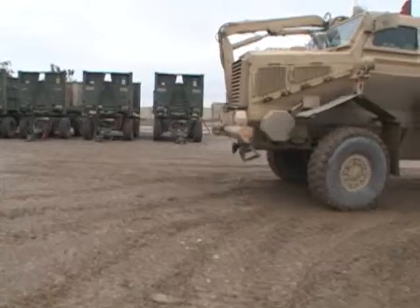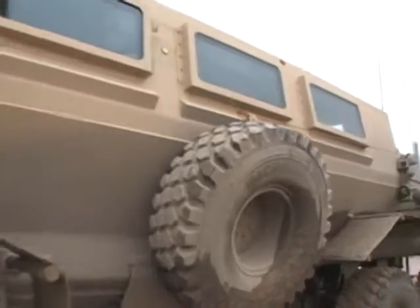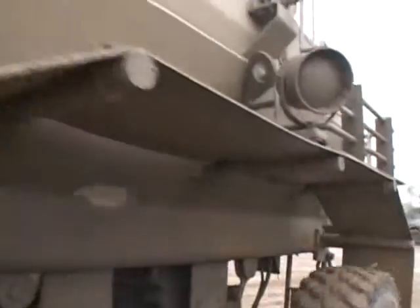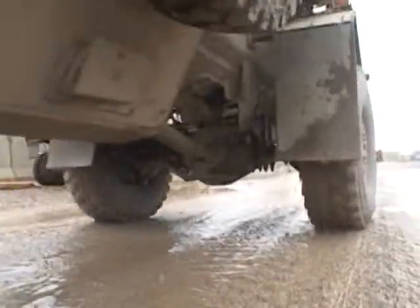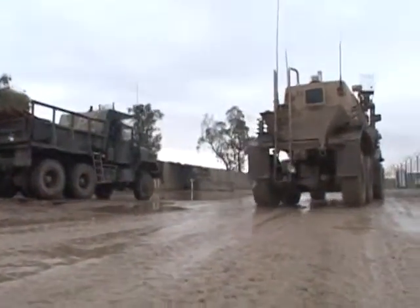The Buffalo was originally designed for mine clearing and is used by engineers throughout Iraq to uncover probable IEDs while keeping our soldiers safe inside the vehicle. Army Sergeant Lance Milstead, 366 MPAD, Mosul, Iraq.